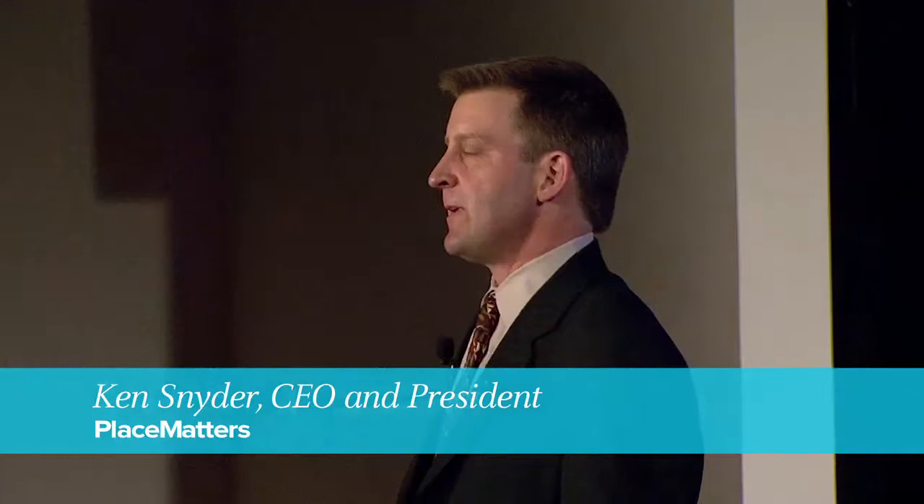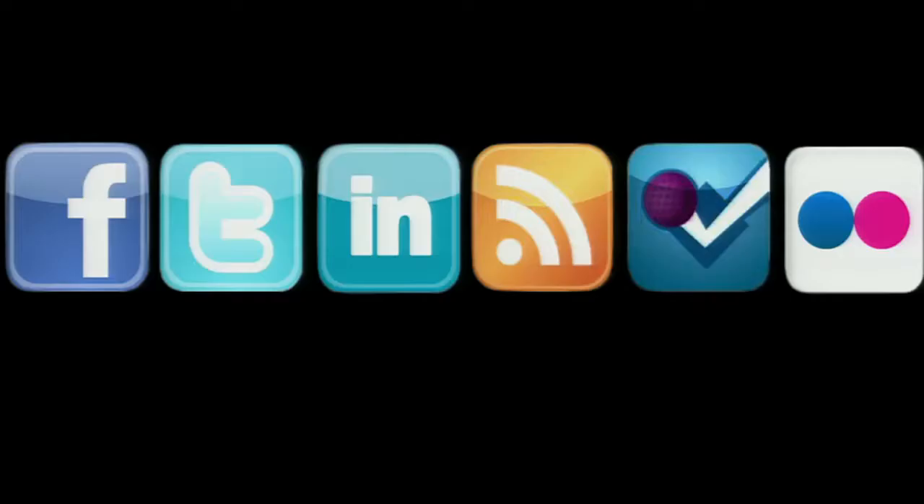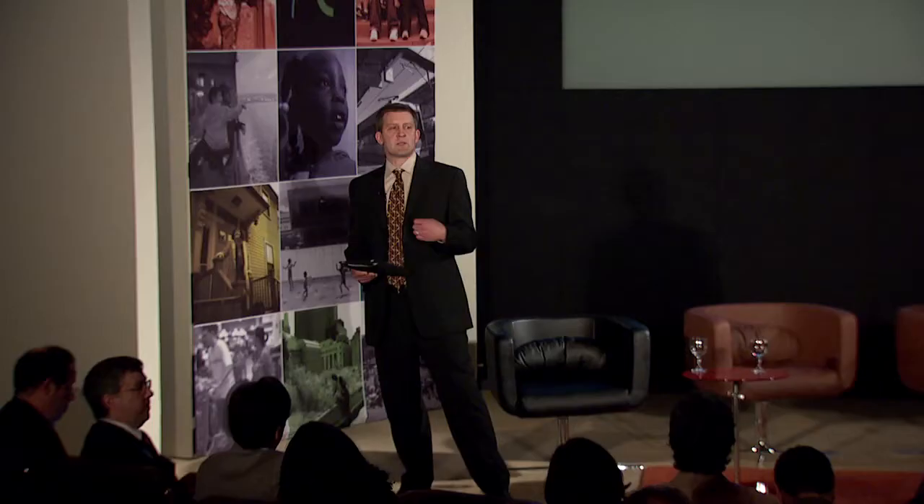My name is Ken Snyder of Place Matters, and Don and Mac have asked me to give a couple additional examples of breaking down barriers using technology to more effectively engage communities. This includes new tools used for community design and community decision-making, and making it easier to include all residents, especially those who have been on the margins of society, giving them a better voice in planning for the future of their communities.